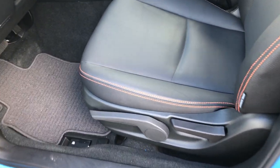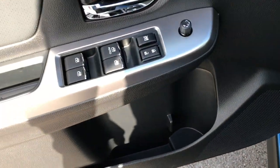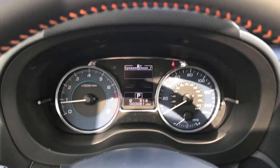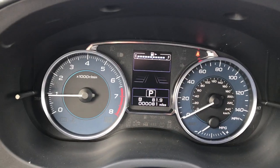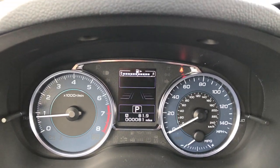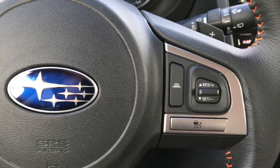Inside, the Limited package gives you the black leather seats with orange stitching. Both of these seats are heated. You've got a driver side height adjuster, power windows, power locks, power mirrors. As you can see, this vehicle only has 81 miles. Almost a full tank of fuel on this one. Bluetooth audio controls, cruise control.